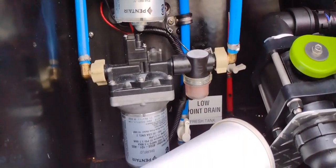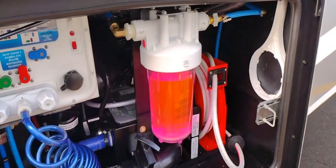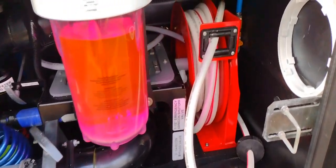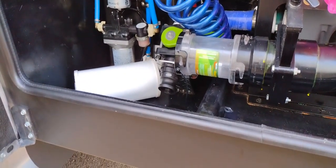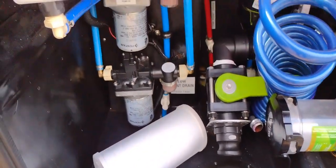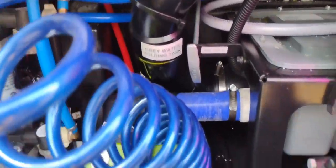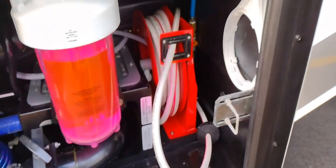The previous owner added an extra water pump, so this unit actually has two water pumps. He also added an oversized fresh water filter — much larger than the factory unit — and a retractable hose reel that set him back quite a bit; they had to reinforce the floor to install it. PEX pipe with shutoff valves is plumbed in. This is your sewer connection with a low-point drain, your black tank selector for the two black tanks, the gray tank valve, and your dump valves.